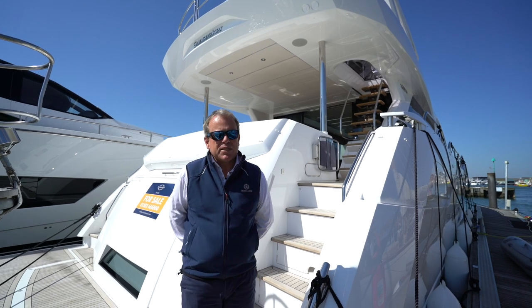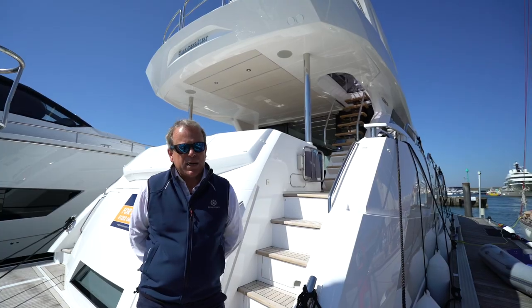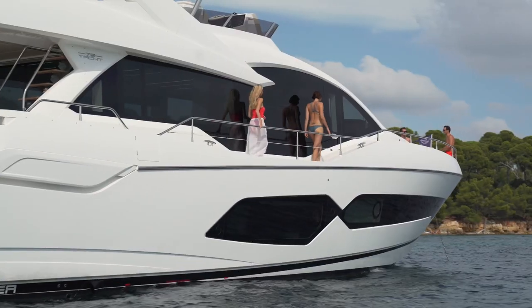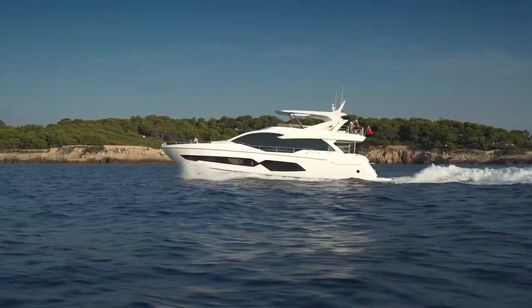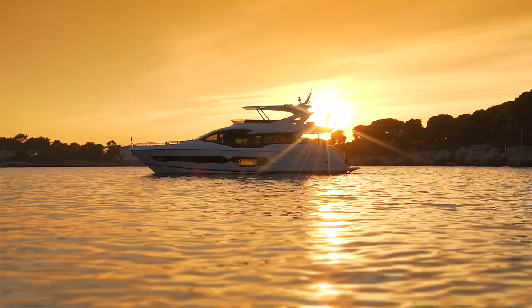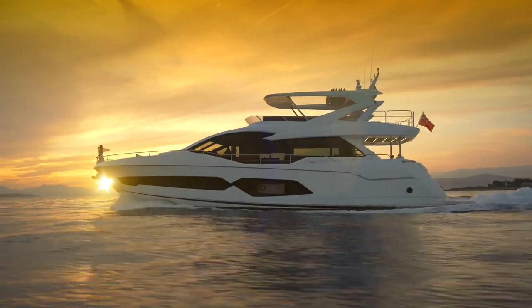The 76 has been with us now for just over two years and gives incredible space and light. On screen you should be able to see the beautiful lines coupled together with the glazing, not only let into the hull but also through the superstructure, to let that light in and give you the ability that even when you're inside the boat of feeling at one with the water and the environment outside.